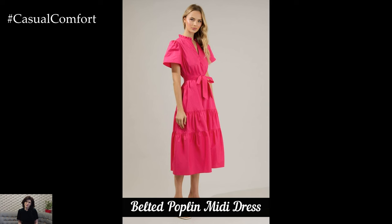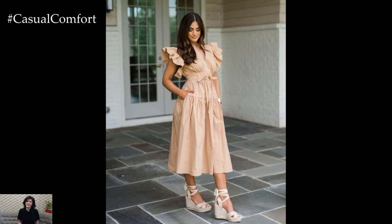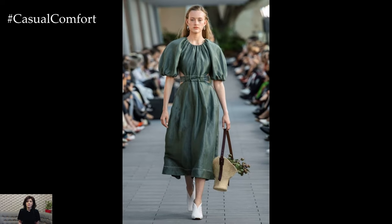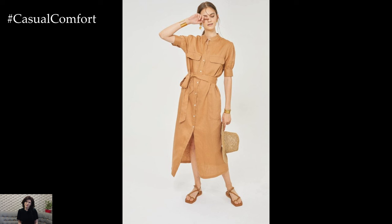The belted poplin midi dress is a chic and stylish option that adds a touch of sophistication to your look. Featuring a cinched waist with a belt or tie, this dress accentuates your curves and creates a flattering silhouette. The belt can be made of the same fabric as the dress for a seamless look, or it can be a contrasting material for a bold statement. To style a belted poplin midi dress for a casual outing, pair it with espadrilles and a crossbody bag. The belt adds an element of interest to the dress, making it stand out even with minimal accessories.